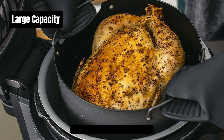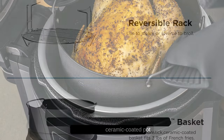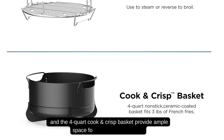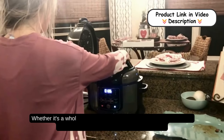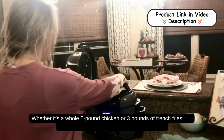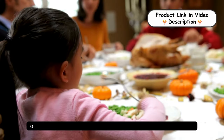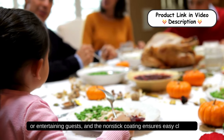Large Capacity: the 6.5-quart ceramic-coated pot and the 4-quart Cook's Crisp Basket provide ample space for cooking large meals. Whether it's a whole 5-pound chicken or 3 pounds of french fries, the generous capacity is perfect for family dinners or entertaining guests, and the non-stick coating ensures easy cleanup.